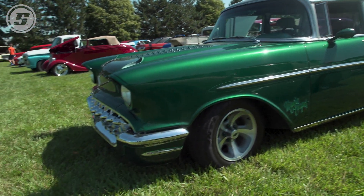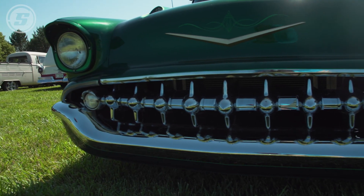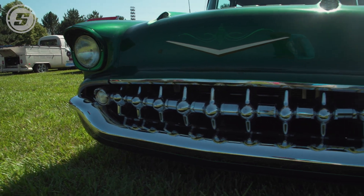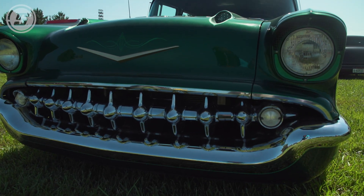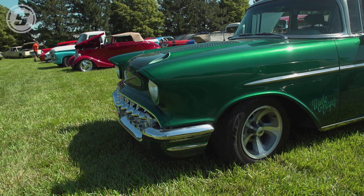It's a '57 four-door Bel Air Station Wagon. We took the back door handles off for a different look. The front grill up front is '53 Chevy teeth — taken from a 1961 riding custom. There was a '58 Chevy and a '57 Chevy side by side in the picture, and that's where I got the idea for the '53 teeth.